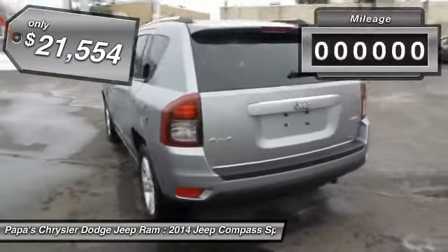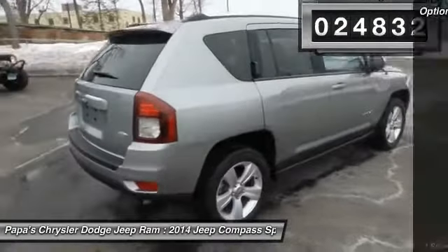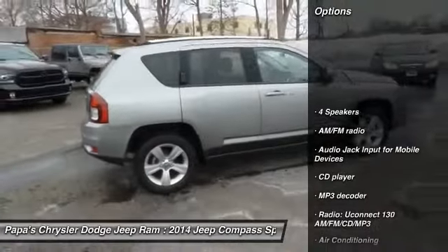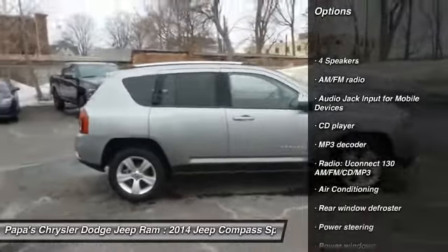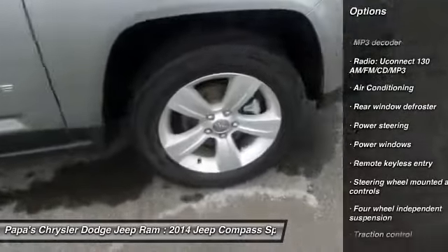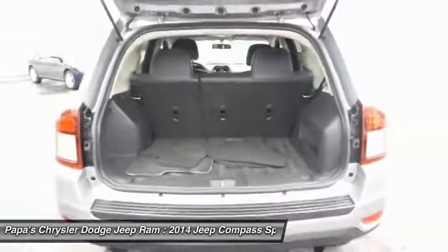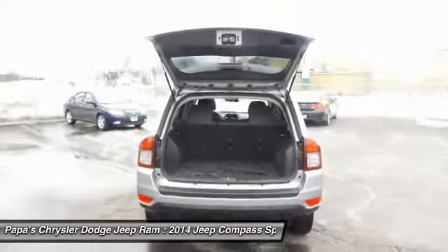This vehicle has less than 25,000 miles. Here are some of this vehicle's great options: traction control, dual airbags, front air conditioning, power steering, four-wheel disc brakes, center armrest, power windows, fog lights, CD player, rear window defroster.